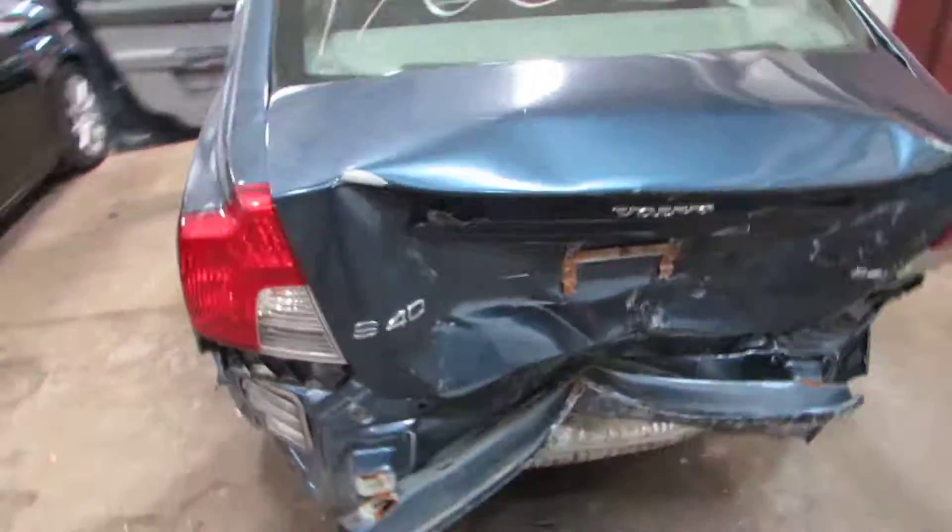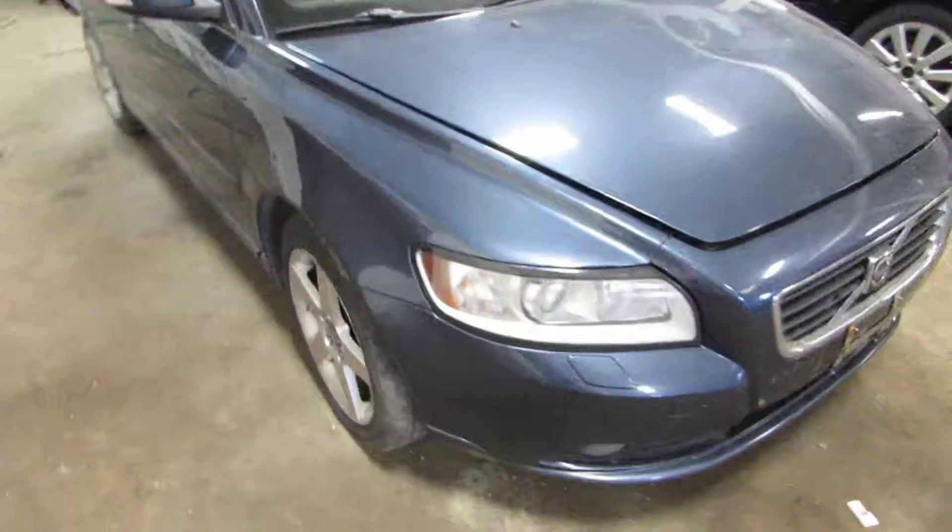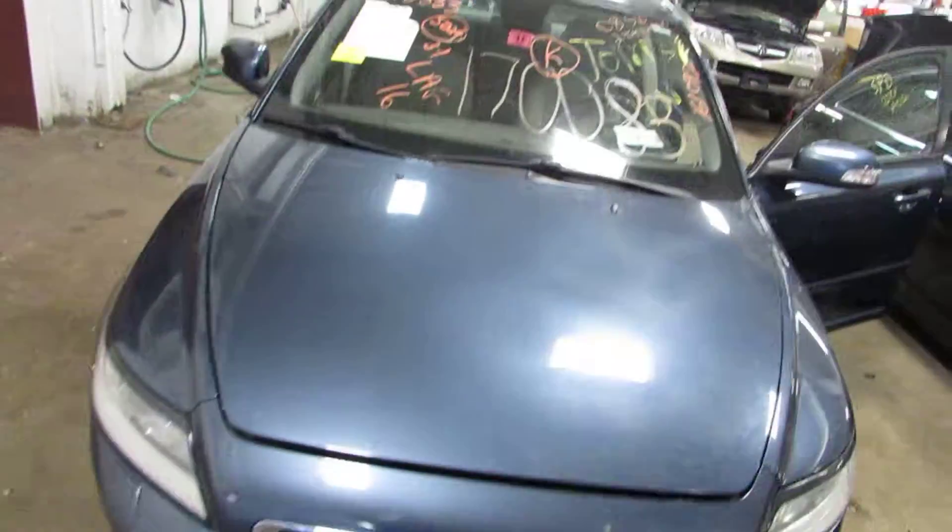We're parting it out due to the rear end damage here. This vehicle is front-wheel drive, and you can see this car and more at www.tomsforeign.com.